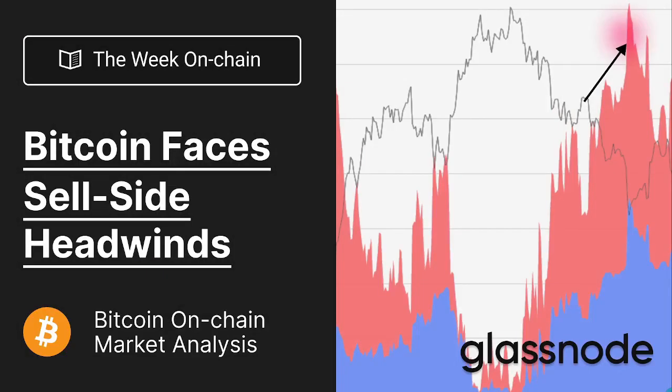Hello everyone, and welcome to your Glassnode video report for Week 8, 2022. This week, we're going to be looking at some of the headwinds that Bitcoin faces as it tries to recover from the lows.